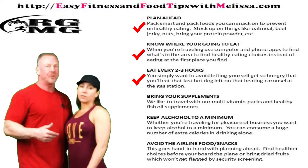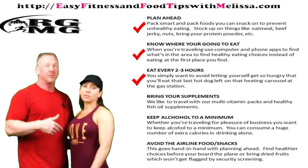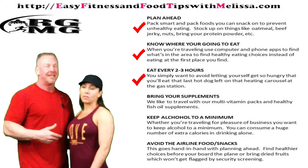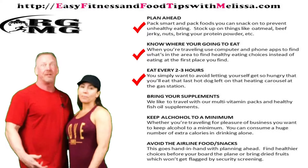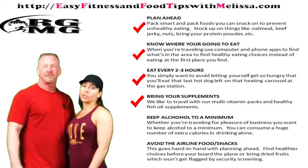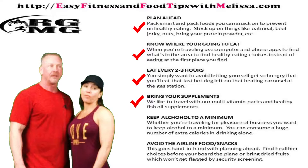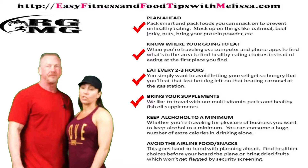By eating every two to three hours, it's going to prevent you from making those unhealthy choices and just grabbing anything that you can find. We also brought all of our supplements, our pre-workouts and our vitamins and stuff, so we were pretty much settled for that.